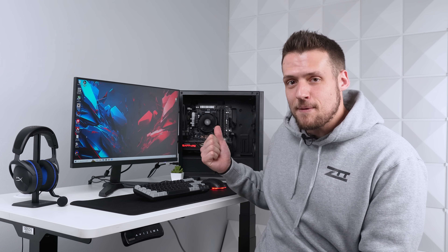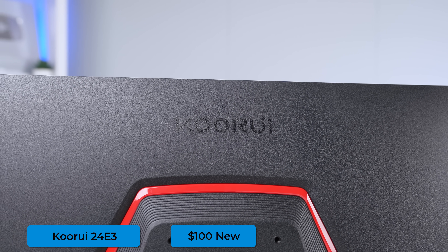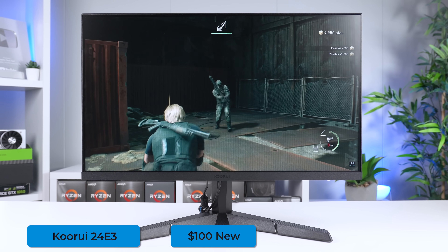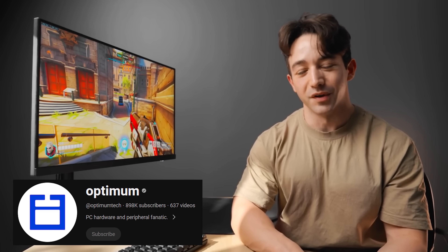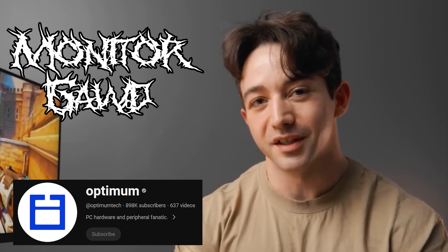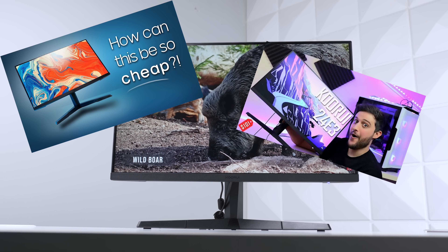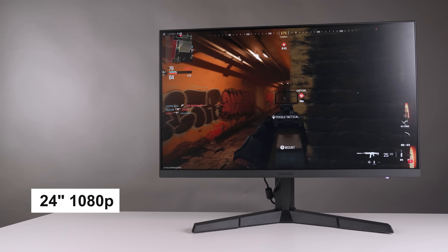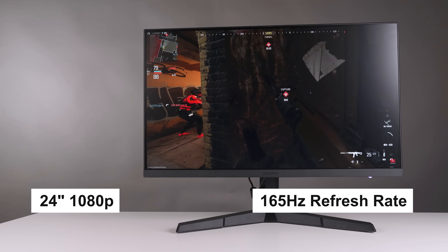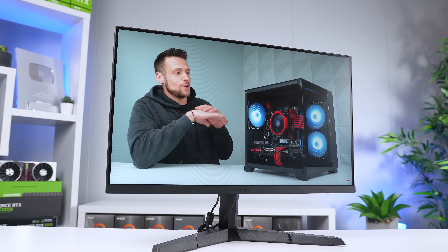We're going to start with the monitor first, because other than the pure performance gaming PC, this one is definitely the king of the show. This is the KooRuby 24E3, and I do have a recent dedicated video about it in the top right corner. Optimum Tech made a video about this a few months ago, and ever since his high praise for it, so many other YouTubers, including myself, made a video as well. This is a 24-inch, 1080p, 165Hz IPS panel with a one millisecond response time, and it just doesn't make sense why it only costs $100.